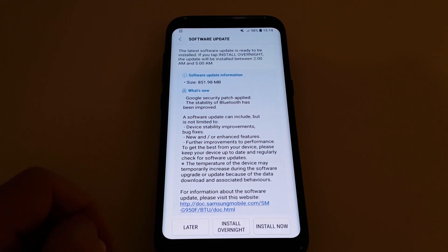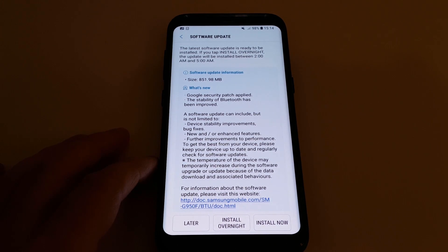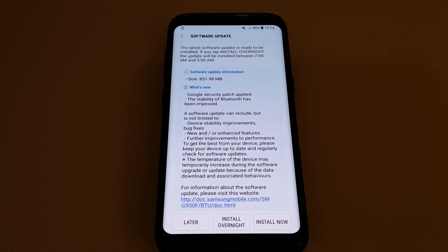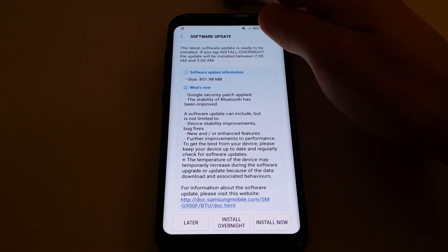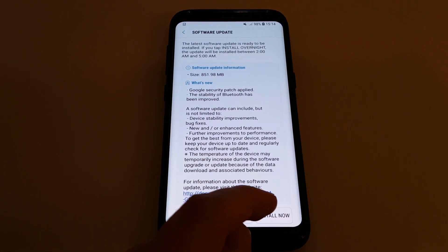Right, we're finally there. I'm not sure why that took so long — incredibly frustrating. Let's see how we get on with the actual install. The phone is almost fully charged but I'm going to plug it in anyway while we install this, and we'll see how long it takes.